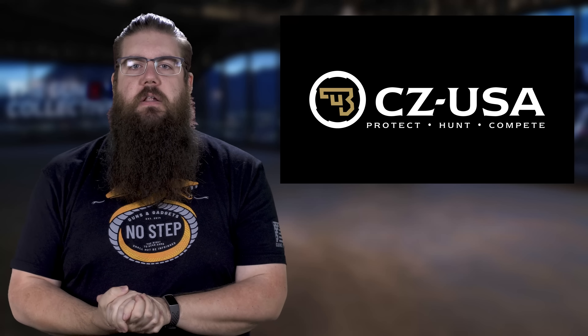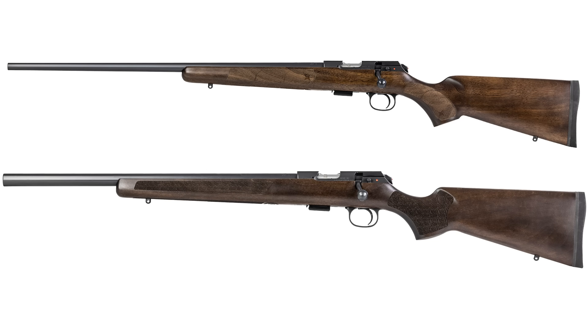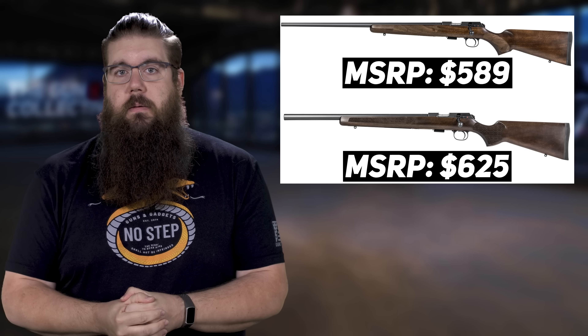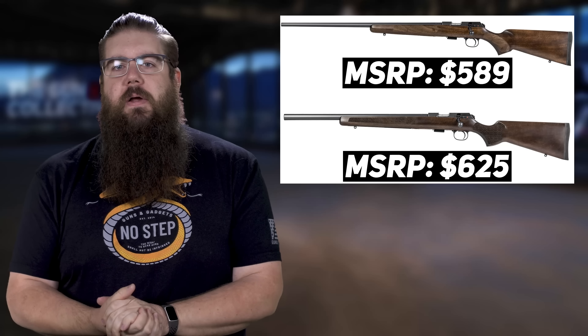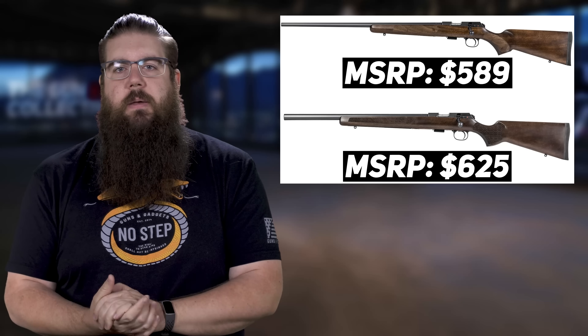Rolling forward from there, CZ has a couple new versions of guns they've already had out for a bit. The .457 American and the .457 Varmint both now come in left-handed versions. The American goes for $589 MSRP and the Varmint for $625 MSRP.